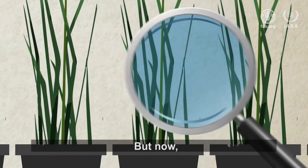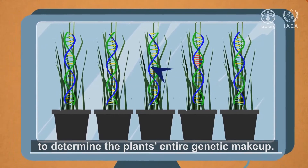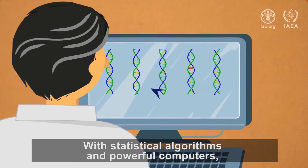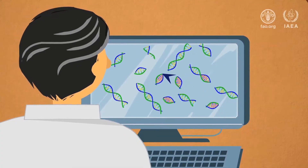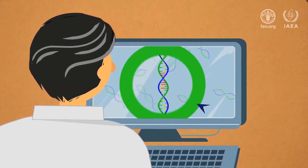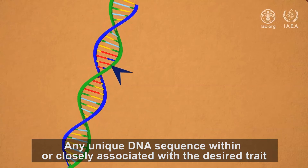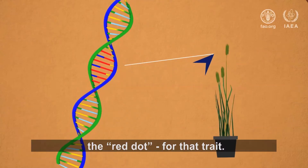But now, they can use modern DNA sequencing techniques to determine the plant's entire genetic makeup. With statistical algorithms and powerful computers, genetic maps can be constructed, and the altered DNA sequence that is causing the desired trait can be identified. Any unique DNA sequence within or closely associated with the desired trait can now serve as the marker — the red dot — for that trait.